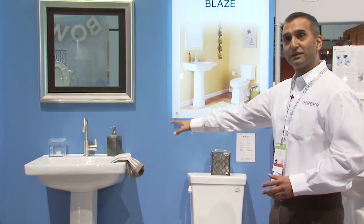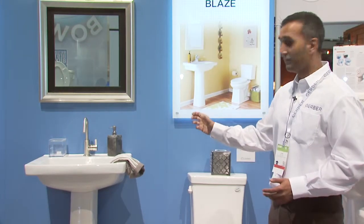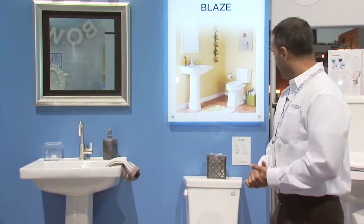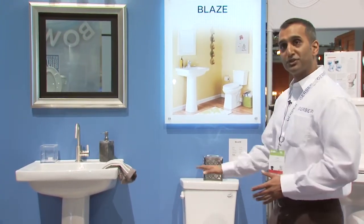The pedestal lavatory here comes in three options — single hole, 4-inch, or 8-inch center — so you can choose the size of faucet you want. This option is brand new and comes in two colors: white and biscuit, which is more of a beige color.